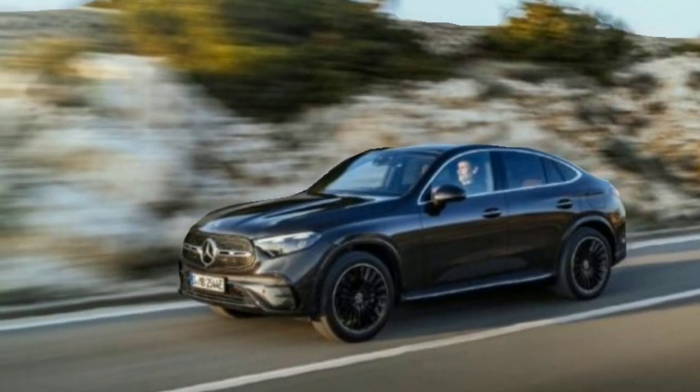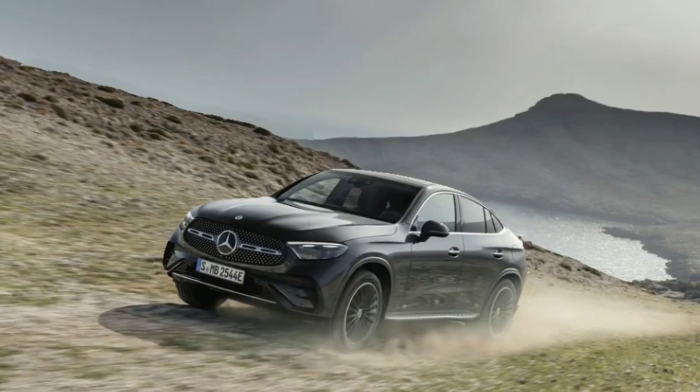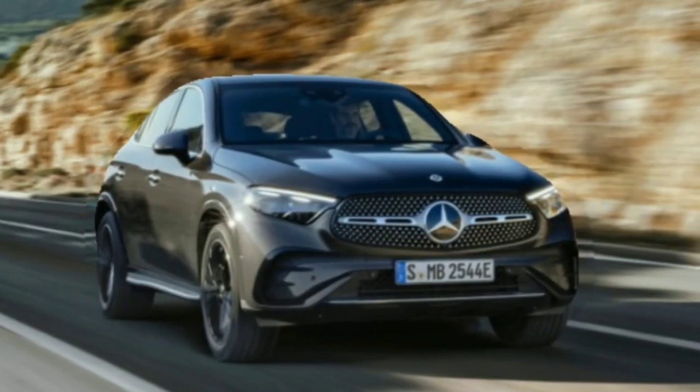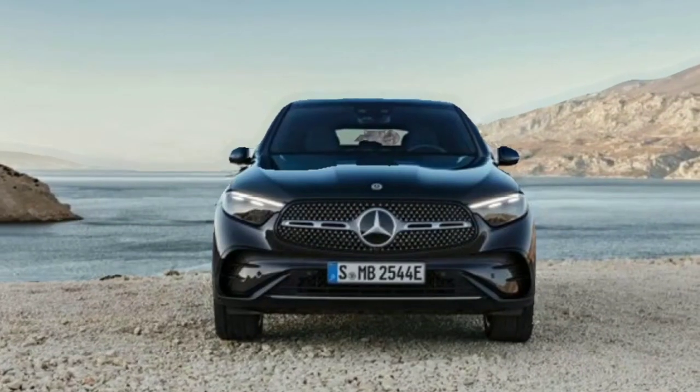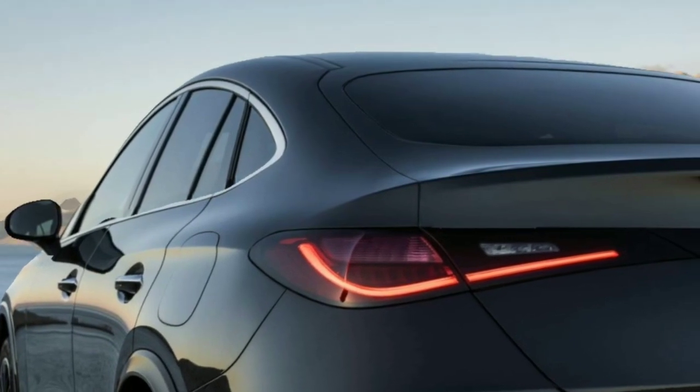According to Mercedes-Benz, 0 to 60 miles per hour will be reached in 6.2 seconds. The automaker's estimate is certainly modest based on our test results for the previous generation GLC, which completed the sprint in only 5.4 seconds despite having less torque and the same amount of power.